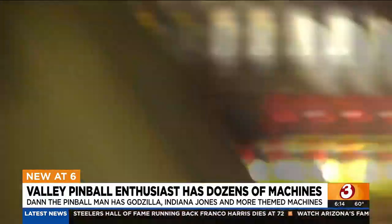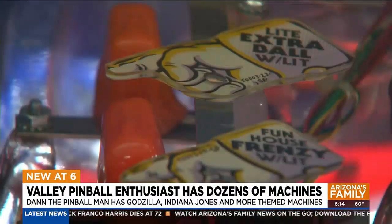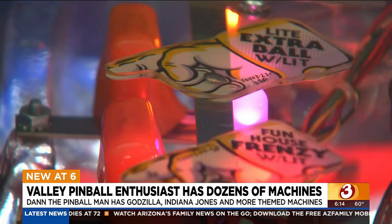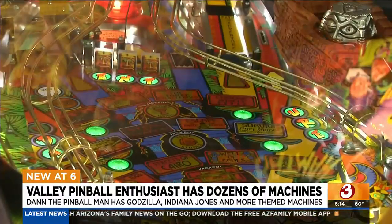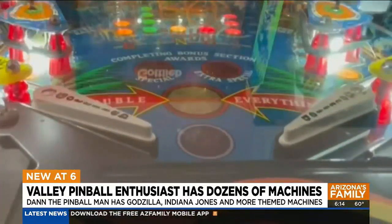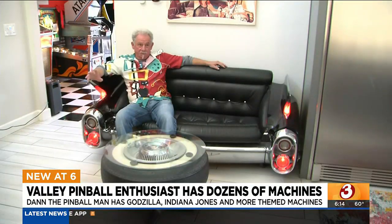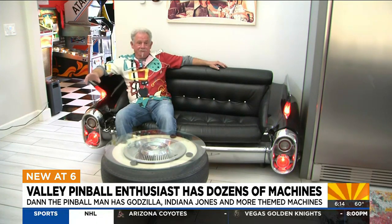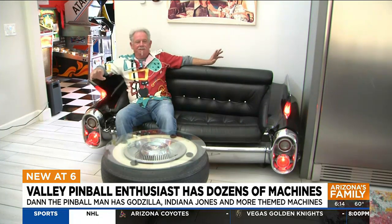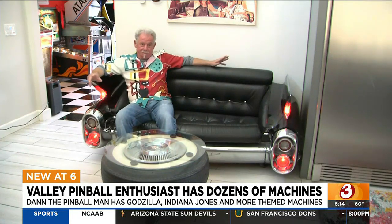The local pinball wizard recently remodeled his home near Cactus Road and 60th Street, but instead of putting a few pinballs in a game room, he made the whole house a game room. It's like a Dave and Buster's home edition. All my life I've built home game rooms for other people, fixed other people's games. And now that I'm retired, this is the game room I always wanted to build for myself.